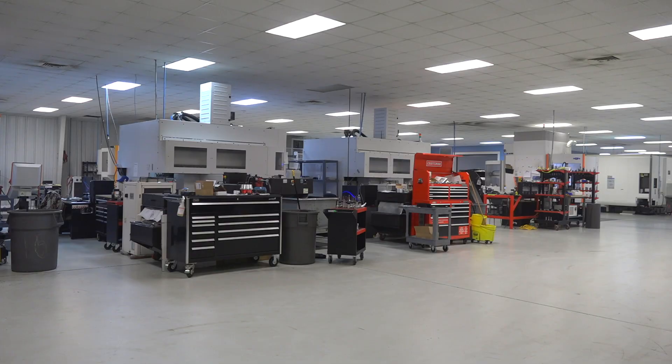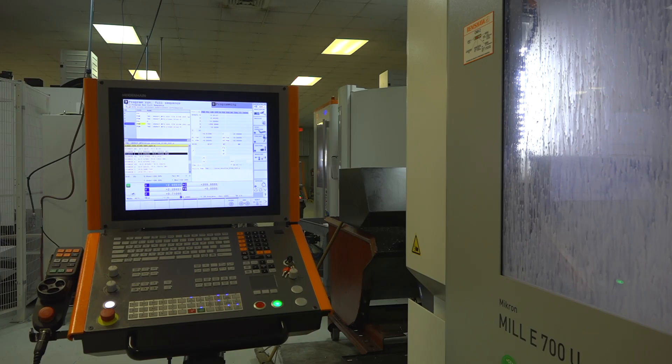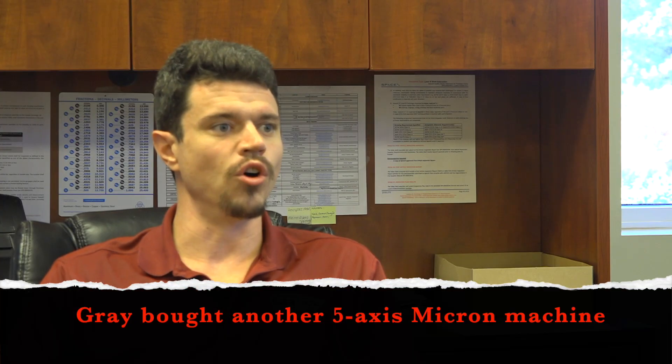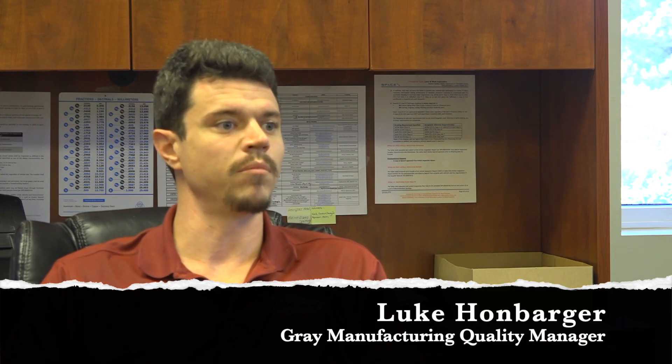Going from 12 machines on the shop floor to 13 — that's an increase. Hopefully we're going to ramp up production. We're now pretty much on the open market bidding high-volume products to run across that cell so we can take full advantage of all the lights-out production runs.